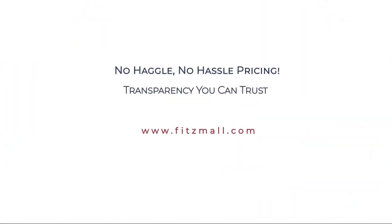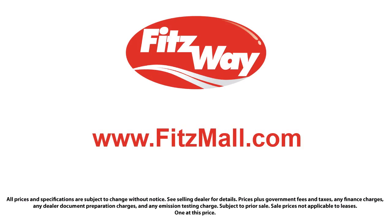So you can buy with confidence knowing that you're in the best possible hands. The Fitzway puts the customer first with honesty, respect, and a total commitment to customer satisfaction. That's the Fitz way.